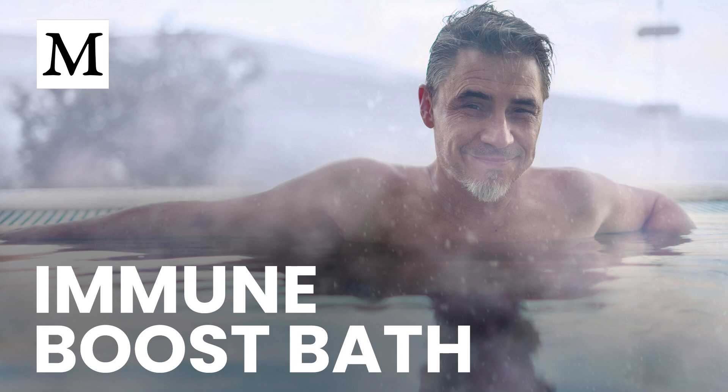There are risks to consider. Prolonged hot exposure dries skin, disrupts pH, and can provoke dizziness if you have lower blood pressure. You can lower these risks by using warm, not extreme temperatures, limiting time, hydrating before and after, moisturizing with coconut oil immediately afterward, and choosing sauna on days when your skin feels reactive.